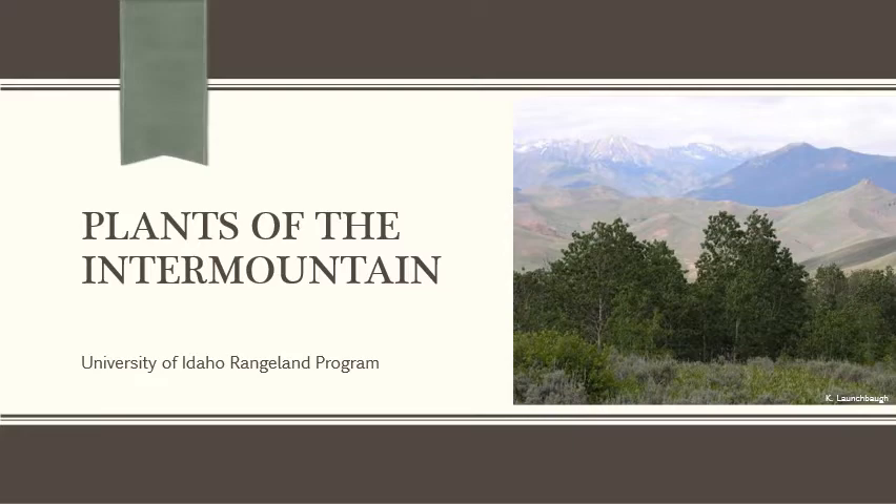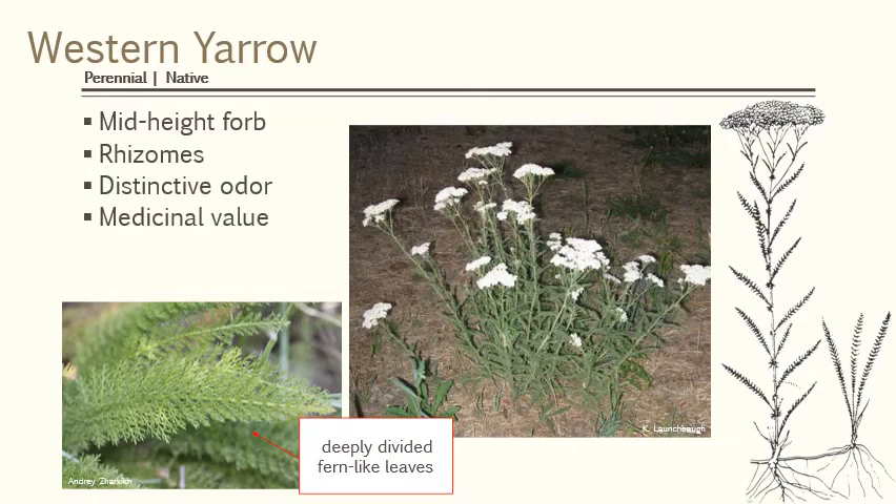Now let's go to the Intermountain region. A really important plant of the Intermountain region — but actually it's widely spread throughout the U.S. — is Western Yarrow.